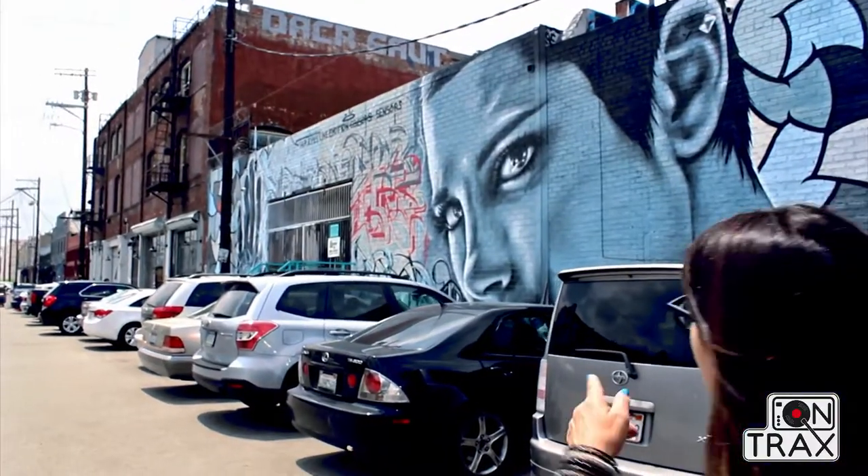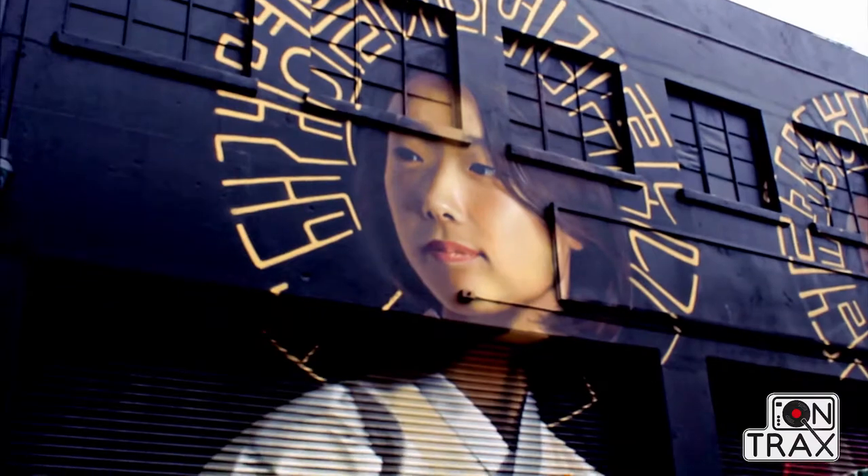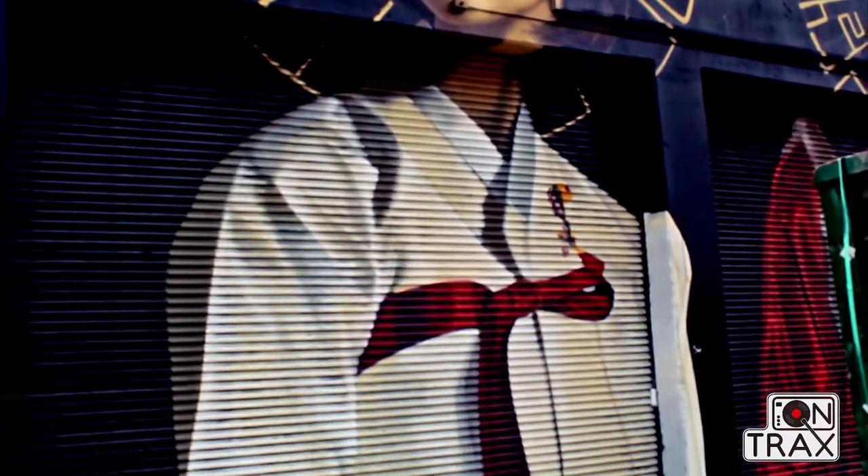I'm Cindy Schwartstein with Cartlil Art Tours, based here in the downtown Los Angeles Arts District, and I'm going to give you a sneak peek into some of the elements that we provide on our tours.